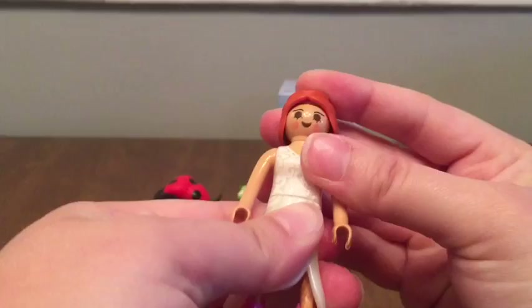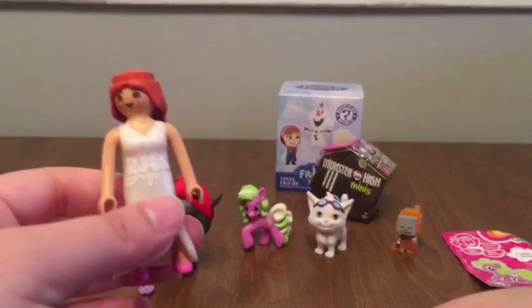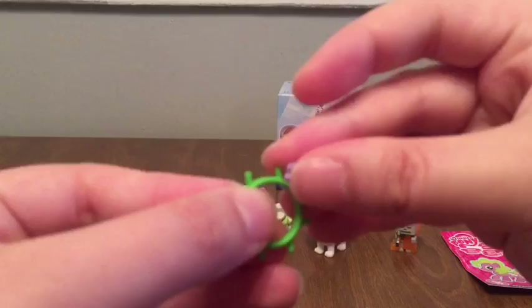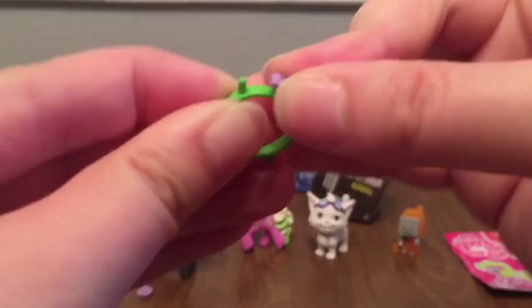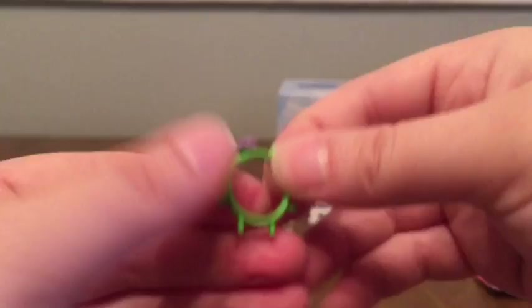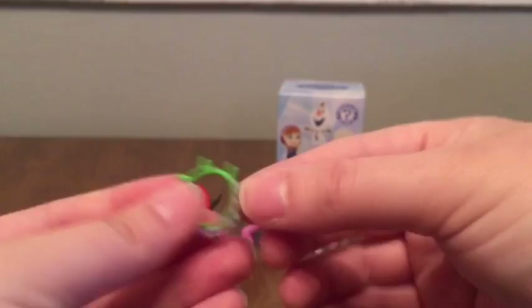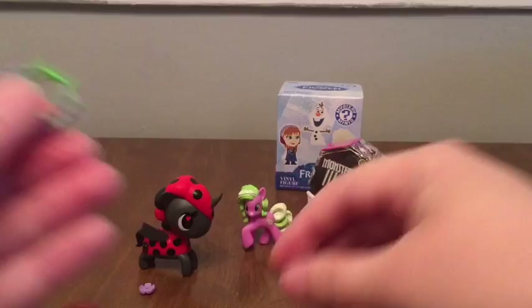Her hair just snaps on with a nice click — she's got a cute fishtail ponytail in the back. Then there's a crown with little purple pieces that attach to the little sections on the crown. There's also an extra piece, which is good in case you lose one. She is really cute. I'll get all her pieces on there — this is going to be really cute when it's done.